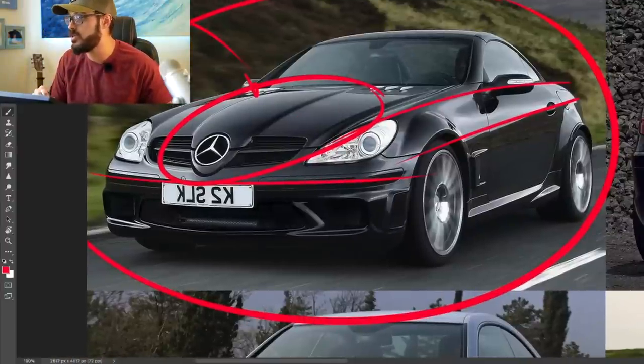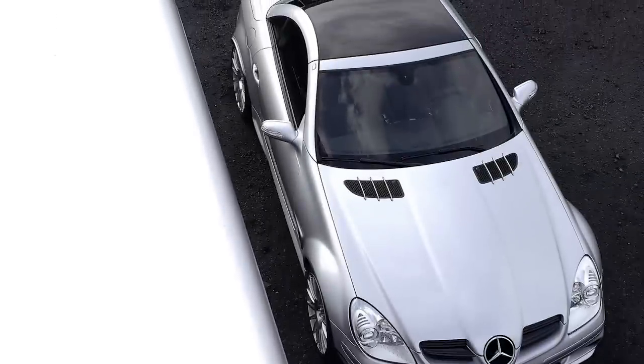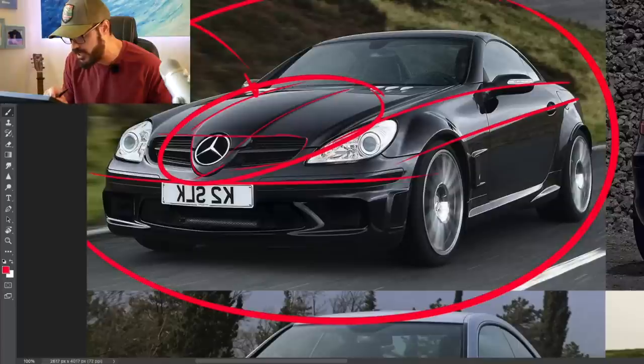I think this looks like a modern car still today, even though it came out in 2007. You have this Formula One inspired nose, which is one of those features you either like or you really don't. I kind of like it. It looks cool — it reminds me of the SLR McLaren Mercedes as well, which had a similar style to the front end.